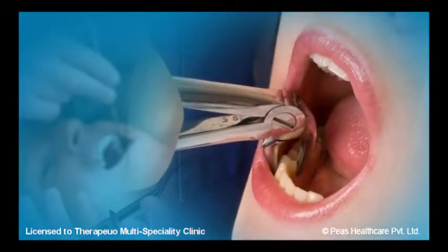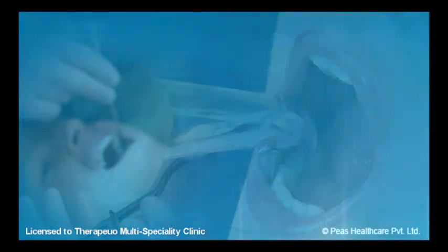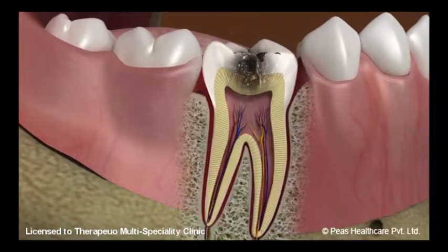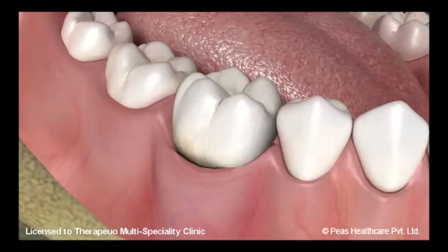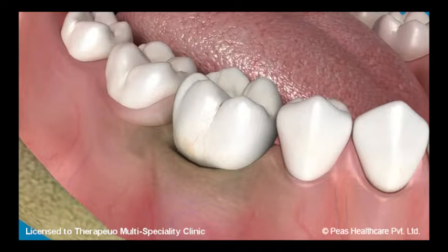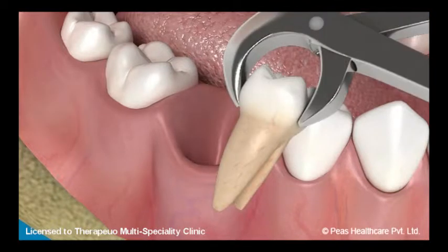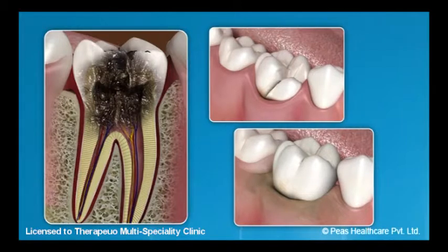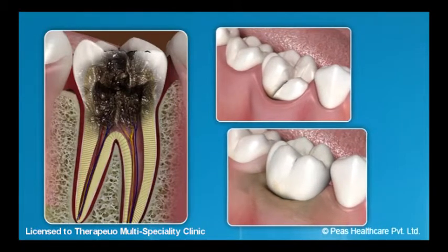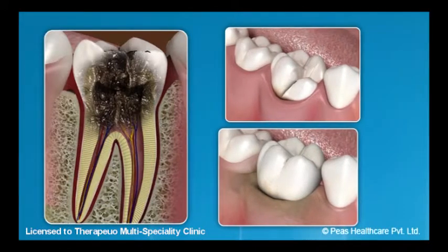There are two major reasons a tooth is usually removed or extracted. Either the decay is beyond a level of restoration or the gum and bone health have made it loose. At times, a severe fracture of the tooth also warrants an extraction. Whatever the reason may be, once the extraction is performed it becomes crucial to plan means of replacing the missing tooth.